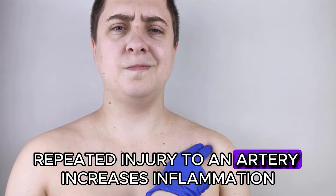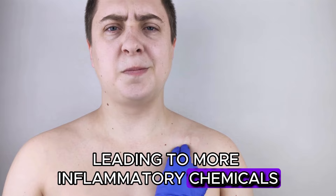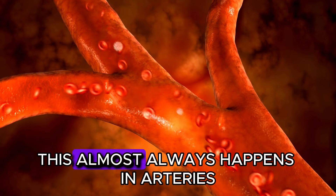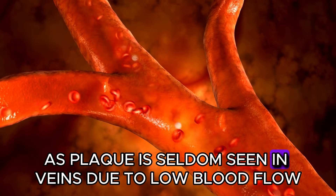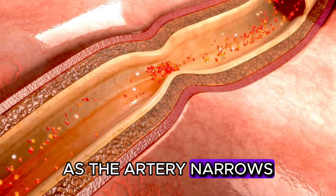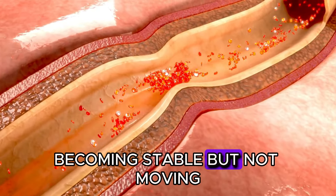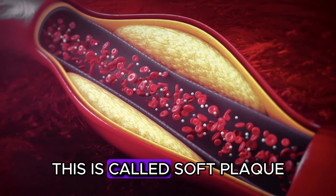Repeated injury to an artery increases inflammation, leading to more inflammatory chemicals and thus a thicker plaque deposit. This almost always happens in arteries with high blood flow, as plaque is seldom seen in veins due to low blood flow. As the artery narrows, some of the plaque solidifies and becomes calcified, becoming stable but not moving. However, the newer layers are soft — this is called soft plaque.